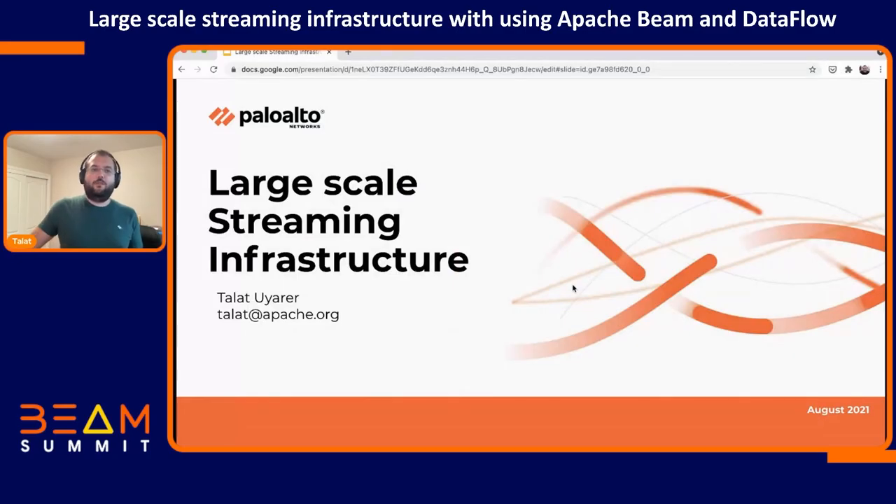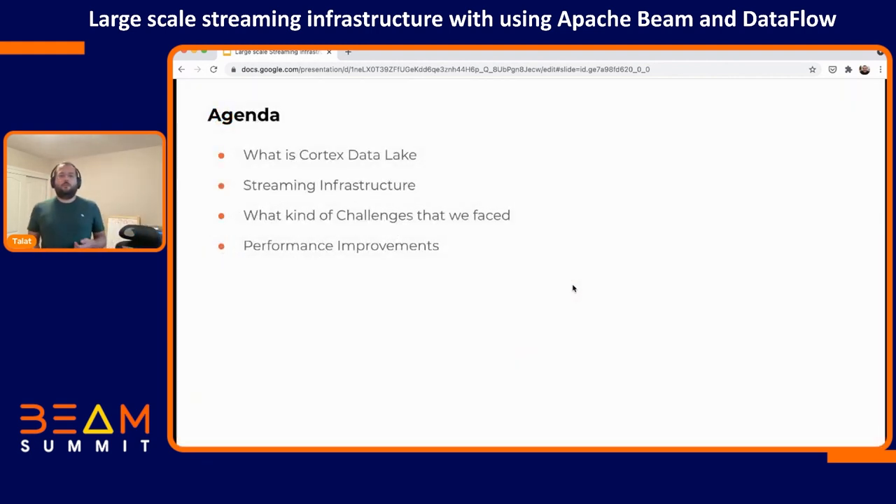My name is Talat. I work at Palo Alto Networks on the streaming infrastructure team. In this talk, I will explain our journey. This talk covers the last two or three years because not everything happened at the same time — step by step we faced the issues. Today I will explain Cortex Data Lake, our streaming infrastructure, the challenges we faced, and the performance improvements we made.